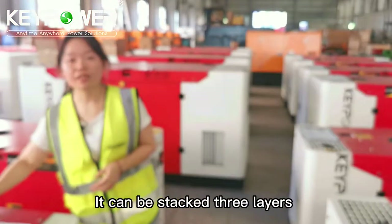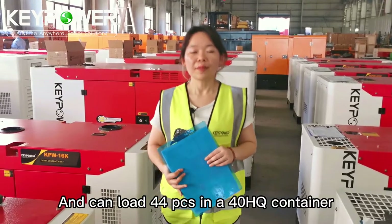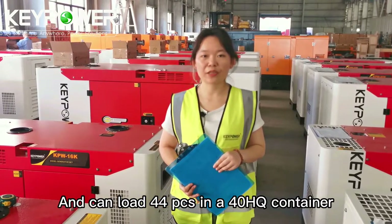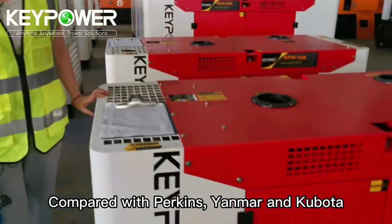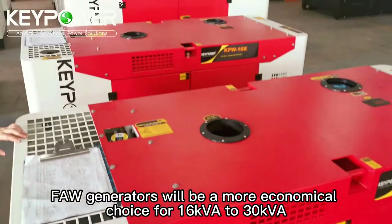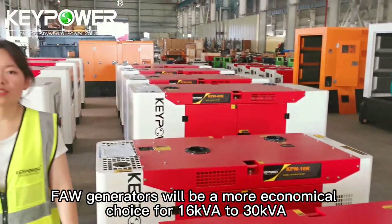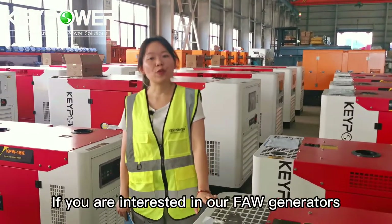It can be stacked three layers and can load 44 pieces in a 40HQ container. Compared with Perkins, Yanmar, and Kubota, FAW generators will be a more economical choice for 16 kVA to 30 kVA.